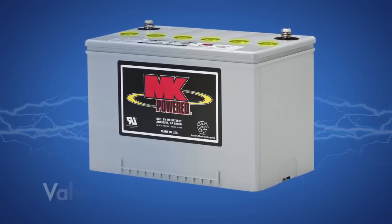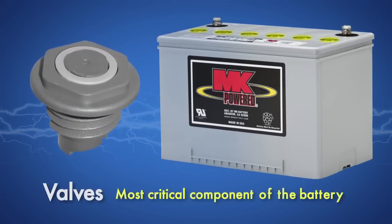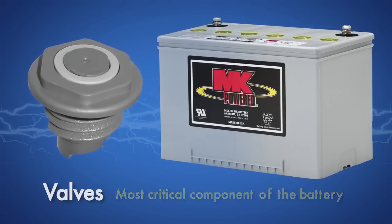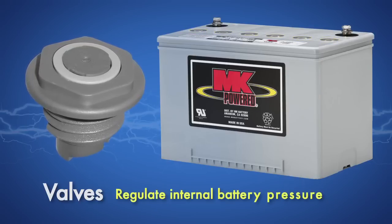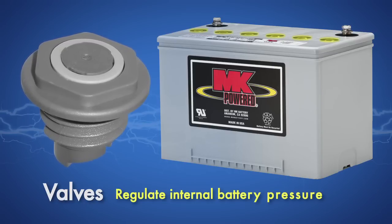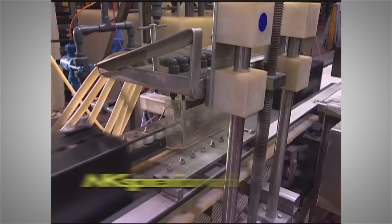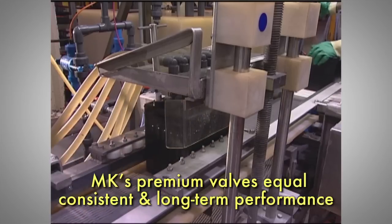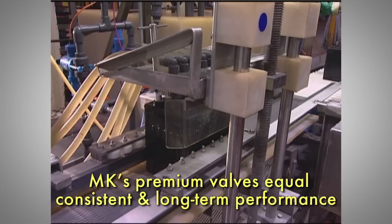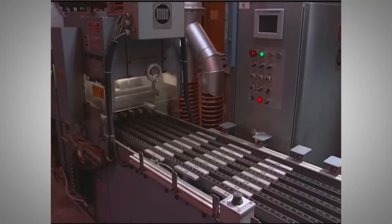The valve is the most critical component of the battery. VRLA batteries work by recombining gases produced in charging. This recombination technology requires a high-quality valve to regulate internal battery pressures. Without a properly functioning valve, a VRLA battery will not perform well and can fail prematurely.